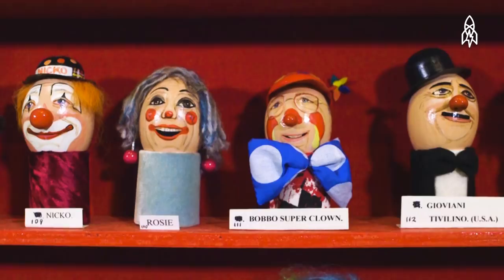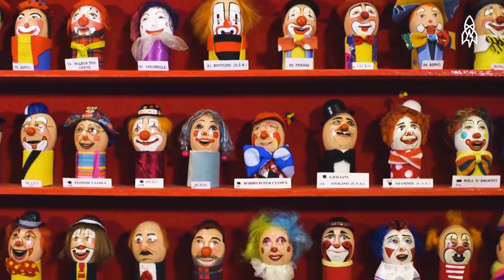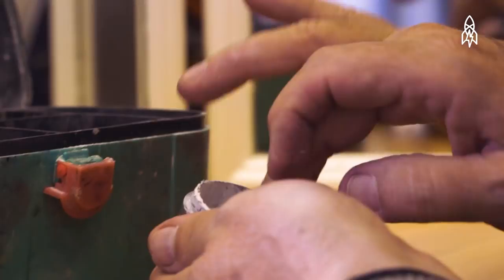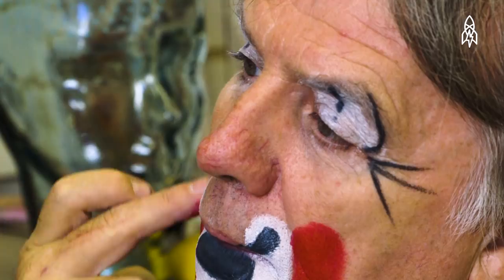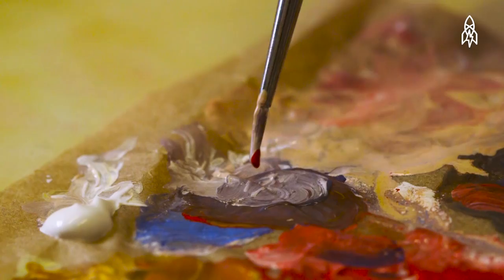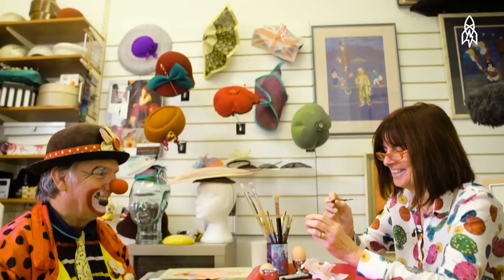The Clown Egg Registry is a collection of dozens of eggs that serves as an official list of each individual clown's personality and look. When the order comes through for an egg, the clown will send his application form along with some samples of material and photographs of himself from different angles. I start by sketching the portrait onto the egg and then gradually add colour with the paint. Sometimes it's actual hair, like wool, that I will make into hair to put on. It depends on the character, but they're all there to make you laugh.